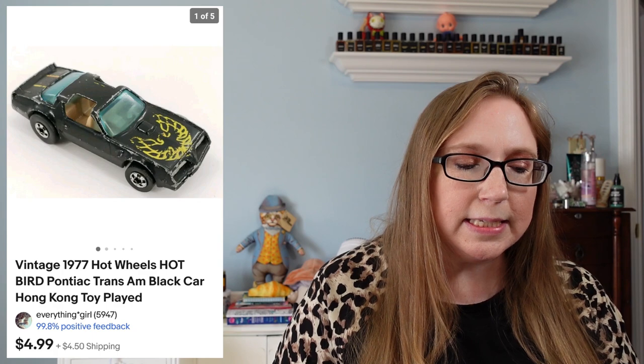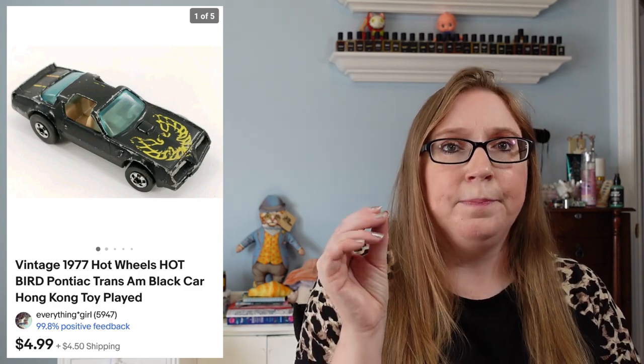I sold a 1977 Hot Wheels Trans Am that sold for $4.99. It was just on a tray of stuff I won at an auction — I wasn't even going to list it, but I did and it sold fairly quickly. As far as Hot Wheels go, you want to look for the red lines — basically a red line around the rim of the wheel. This one was not a red line, but people still do buy Matchbox and Hot Wheels cars.